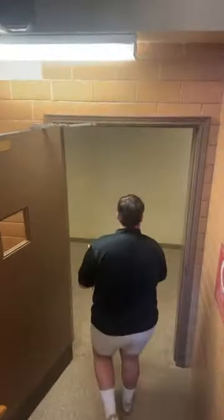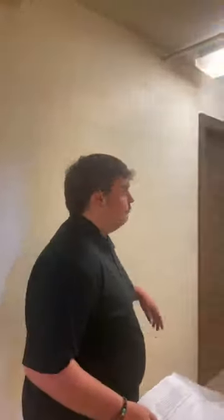We'll work our way down the stairs. Holcomb has three floors and the basement, so technically four total. The basement is for female residents, the second floor is for male residents, and the third floor is also for female residents.